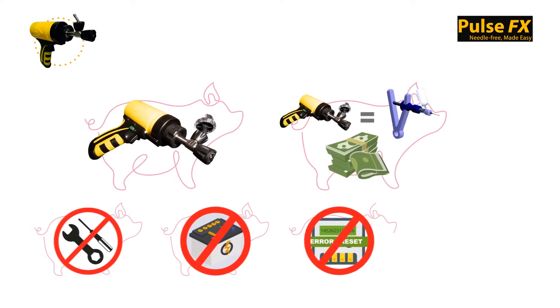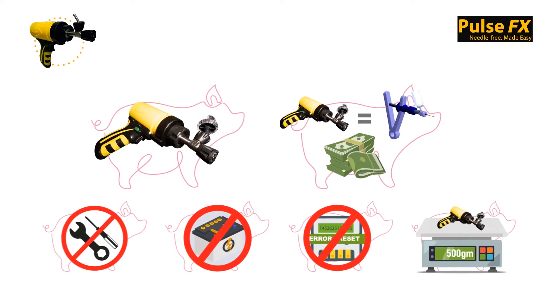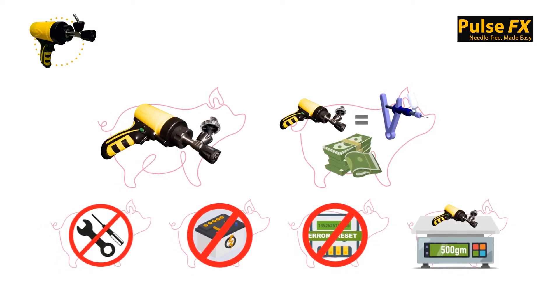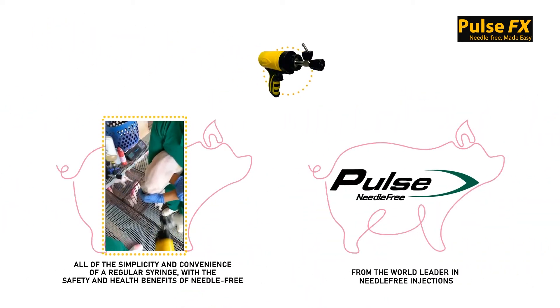With the FX there are no replacement parts to manage, no heavy batteries, and no cumbersome electronics — just an ultra-lightweight, compact design, advanced worker safety features, and an easy way to bring the benefits of needle-free into your barns.